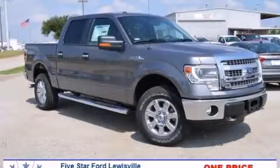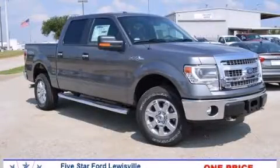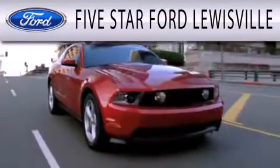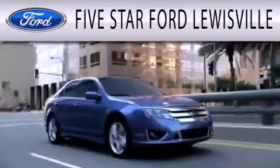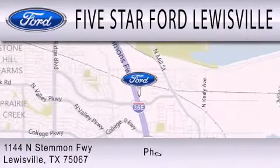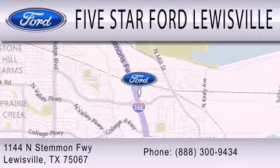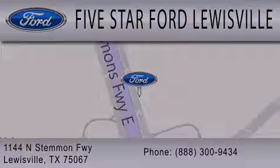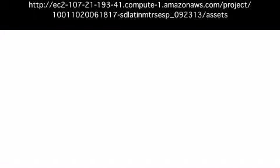Call or visit us right now and arrange your test drive today. 5 Star Ford Louisville is dedicated to doing everything possible to ensure that the experience you have selecting your next vehicle is as pleasant as possible. We are located at 1144 North Stemmons Freeway in Louisville.